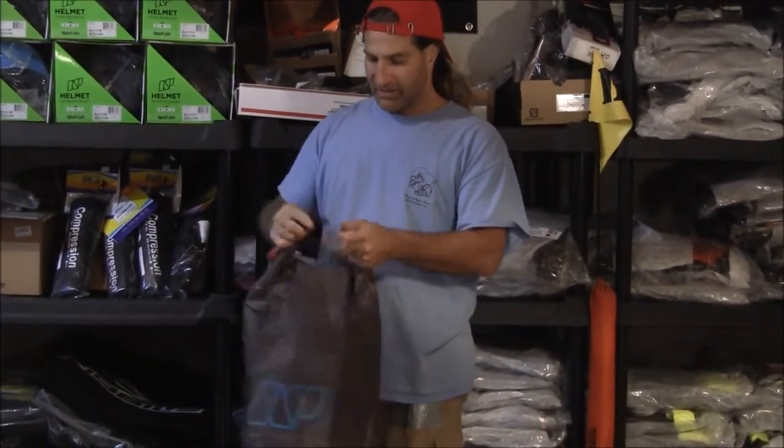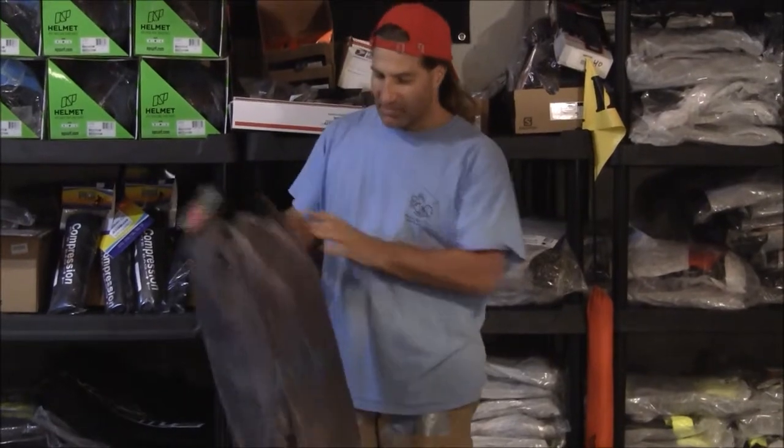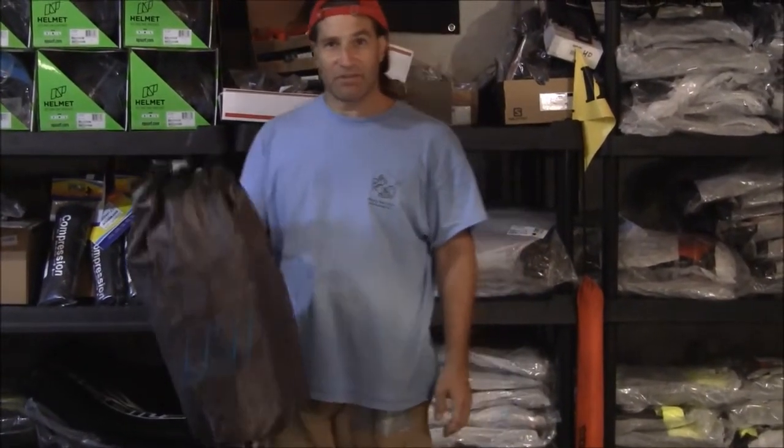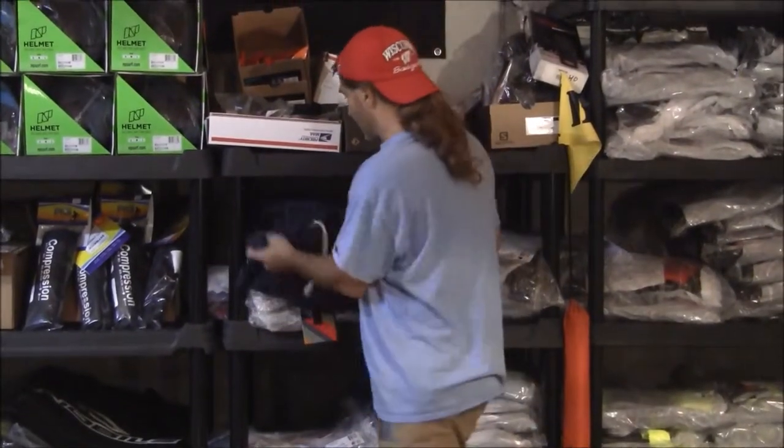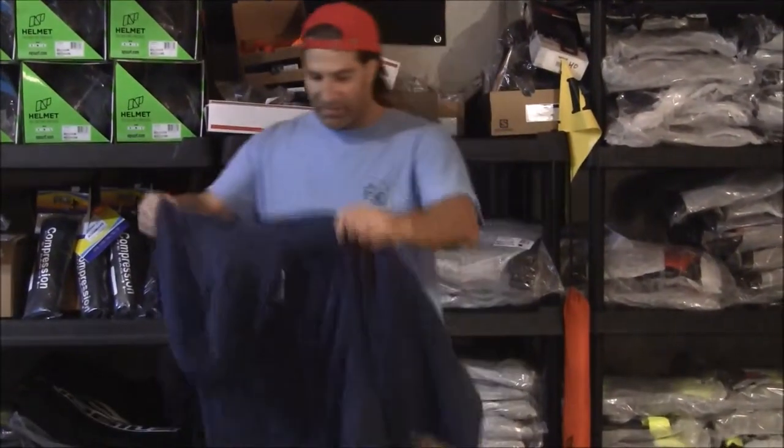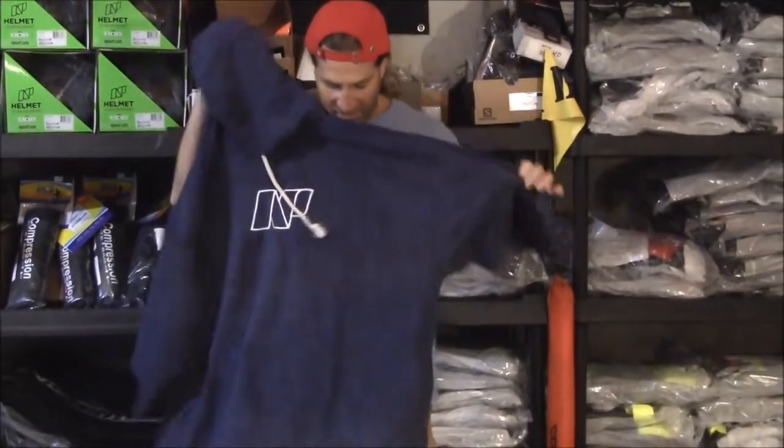It has a strap and a clip to keep it closed — keep your car clean, keep your family happy that you don't wreck your car. $15 bucks, not a bad deal. Another item for changing at the beach: a terry cotton NP poncho.